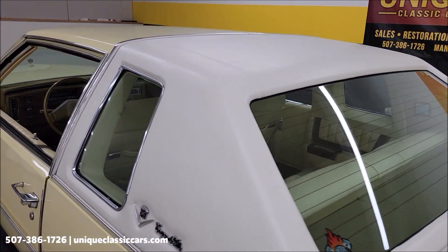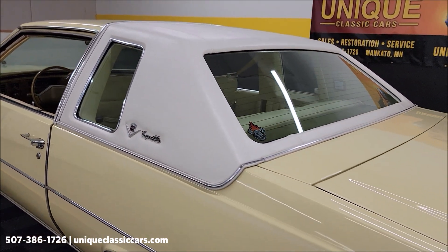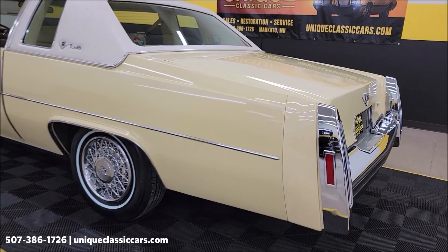Take your time looking through the still pictures at UniqueClassicCars.com. Click on the link down below this video in the description — it's going to take you right there.